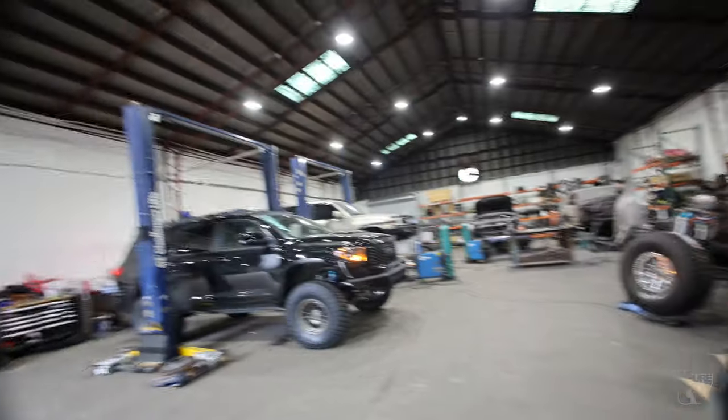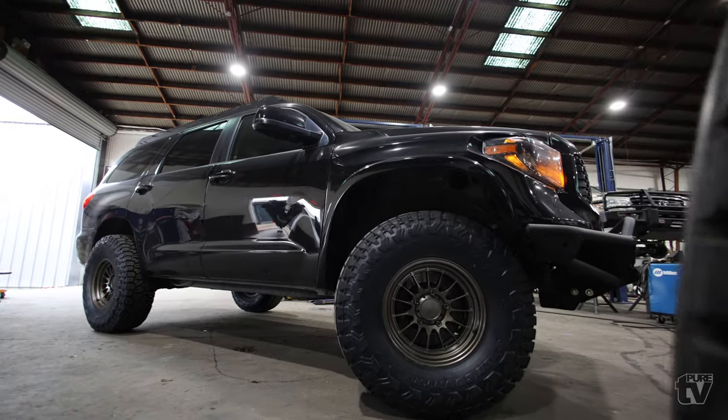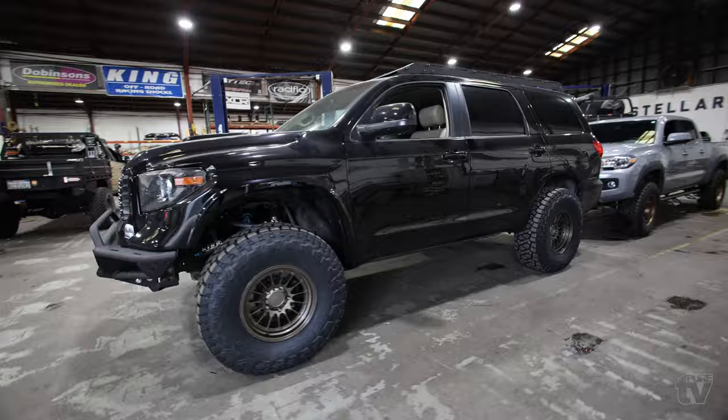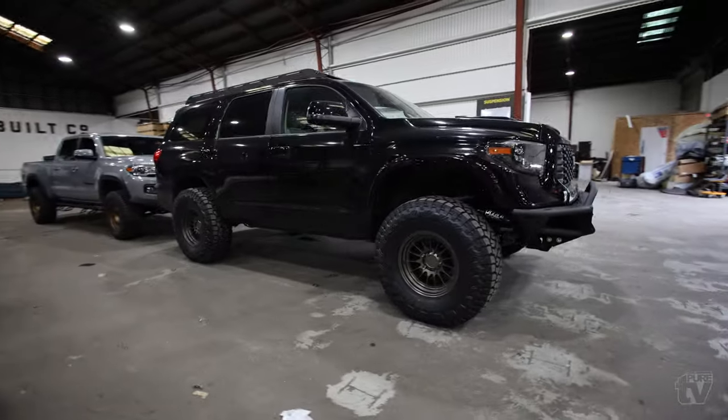We're back at Stellar and it's about time to do the alignment. Stellar went ahead and aligned the Sequoia — I forgot my camera at my buddy's house so I didn't get a chance to record it.